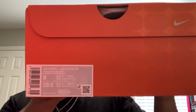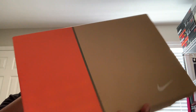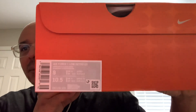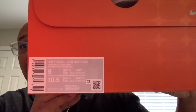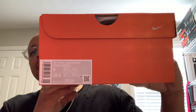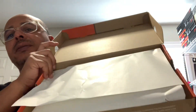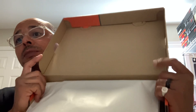Air Force One Low Retro Quick Strike. It's got the OG box and the colorway. Let's see if I can read it in the camera — white, white, classic green. Bought these in a size 9. Let's open these bad boys up. You guys already know what it is. Does this have a stamp? Yeah, it does have a stamp.